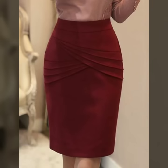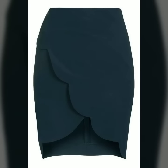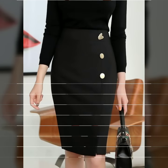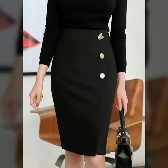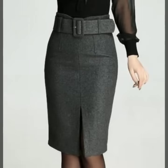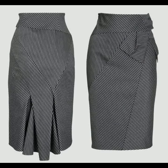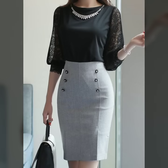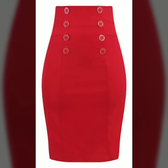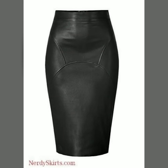Hello everyone, welcome back to my YouTube channel. So how are you friends? I hope you are all fine and doing well. I'm back again with a very beautiful, very stunning collection of office wear pencil skirt designs. In this video you will see the most stunning, most beautiful and stylish pencil skirt designs for office wear.